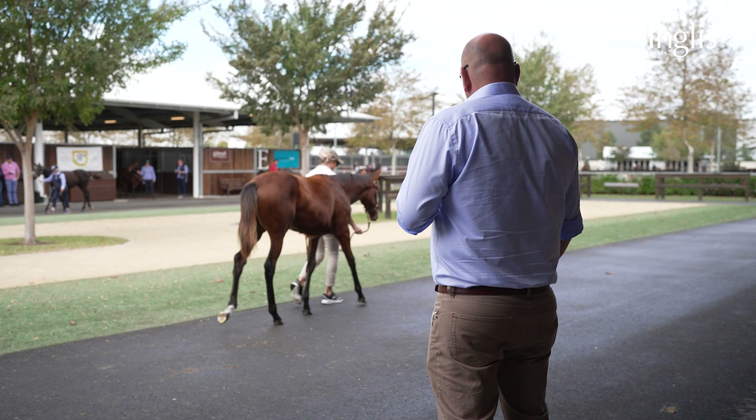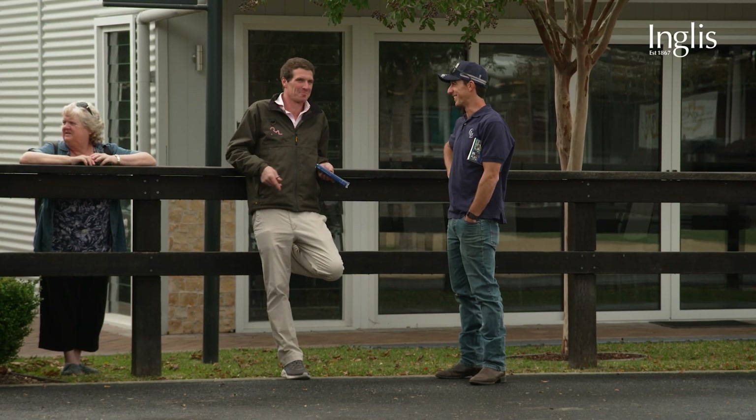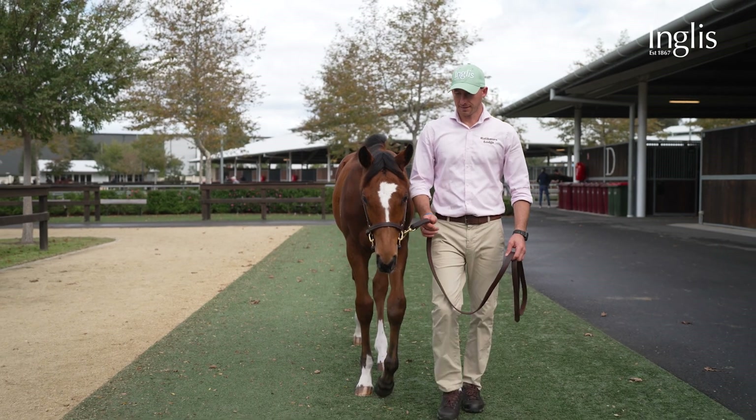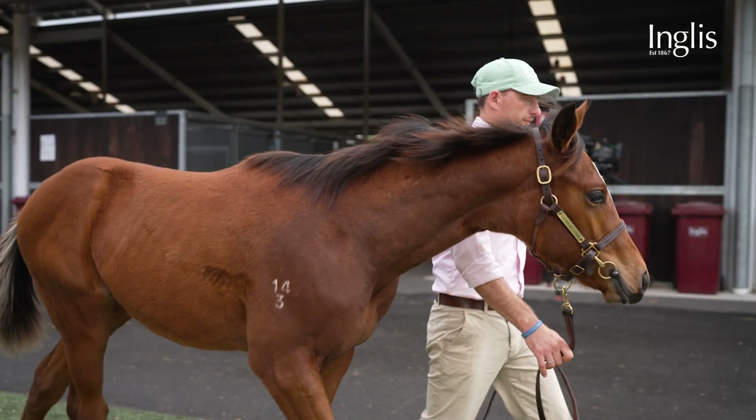We've got 12 here this year. This is our third year in a row coming here. We got in here yesterday afternoon and they did about 15 inspections in an hour. That's what I love about a weanling sale — everybody will come and look at your draft.